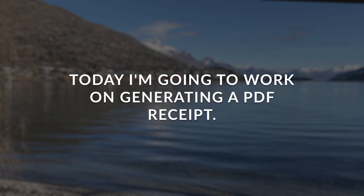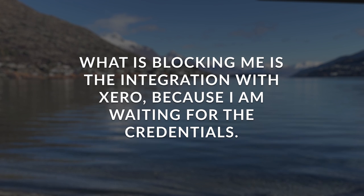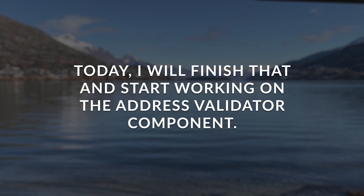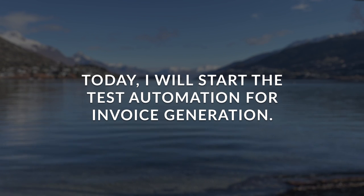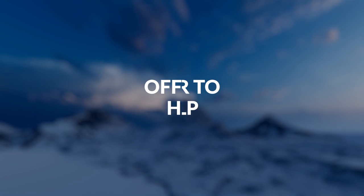Example one: 'Yesterday I worked on a bug that was causing the invoice price not to have GST included. Today I'm going to work on generating a PDF receipt. What's blocking me is the integration with Xero because I'm waiting for their credentials.' Example two: 'Yesterday I worked on getting the survey responses from the provider. Today I will finish that and start working on the address validator component. Nothing is currently blocking me.' Example three: 'Yesterday I worked on the test scripts for the ordering flow. Today I will start the test automation for invoice generation. I can't move forward with testing in pre-prod because I'm waiting for that environment to be set up.'